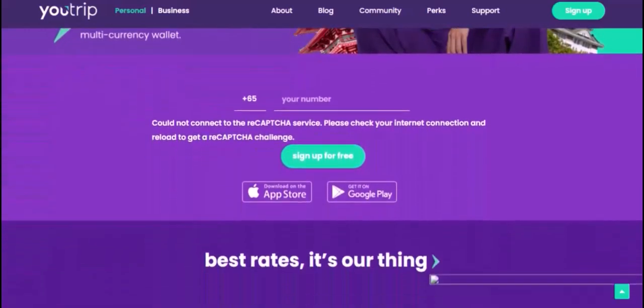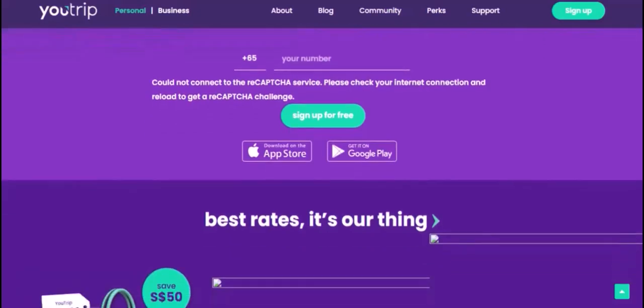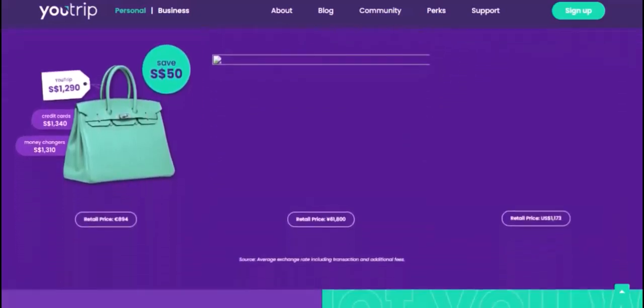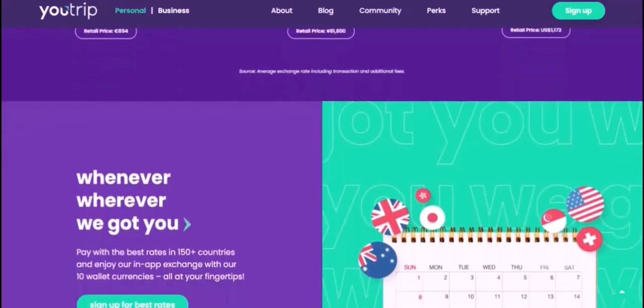Factors Affecting Your Limit. Several factors can influence your maximum transaction limit. Your spending history — the more you use U-Trip, the higher your limit is likely to be. Consistent and responsible spending can signal to the system that you're a reliable user. Your account age — a longer account history can also contribute to a higher limit, as the system has more data to analyze and can make more accurate assessments. Your verification level — U-Trip offers different verification levels, and higher levels often come with increased transaction limits, because additional verification steps provide more security and confidence.